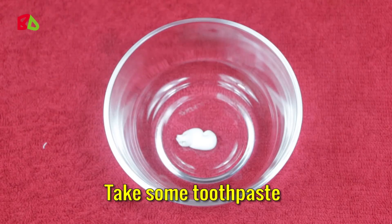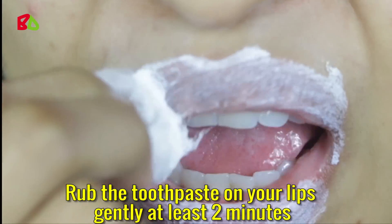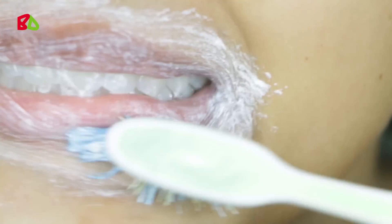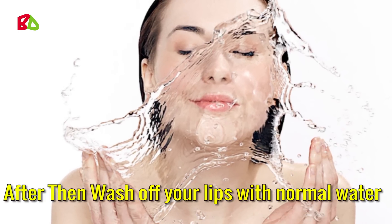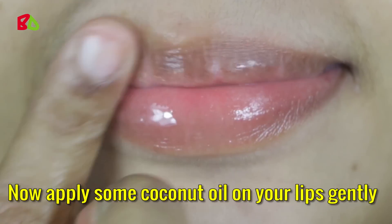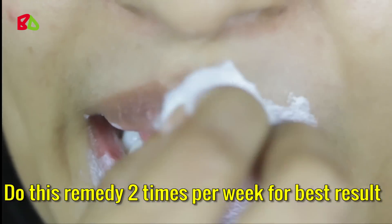Take some toothpaste with a cotton ball. Rub the toothpaste on your lips gently for at least 2 minutes. Then brush your lips with a toothbrush. Wait 5 minutes, then wash off your lips with normal water. Dry your lips with a towel, then apply some coconut oil on your lips gently. You will get soft, glowing and pink lips instantly. Do this remedy 2 times per week for best results.